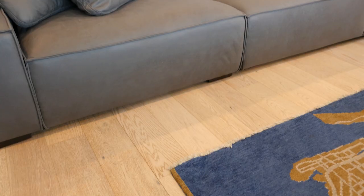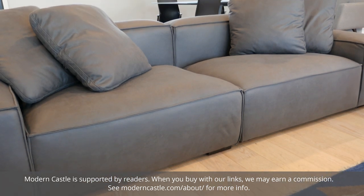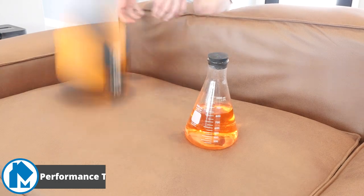Hey guys, Derek here from Modern Castle. The Value Loft sofa has a modern look, three different color options, and two different sizes. At Modern Castle, we take subjective measurements of six different performance factors of the Value Loft.